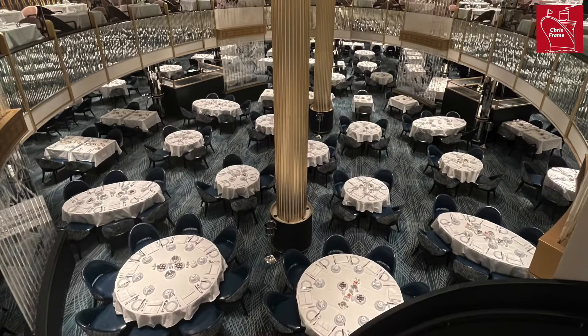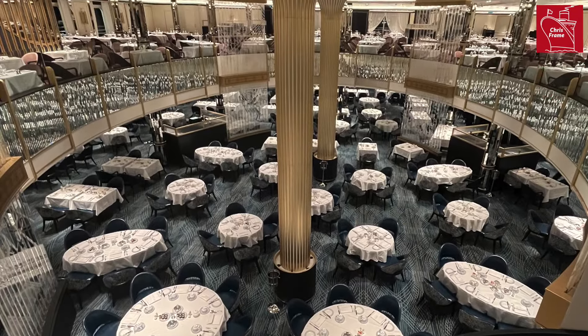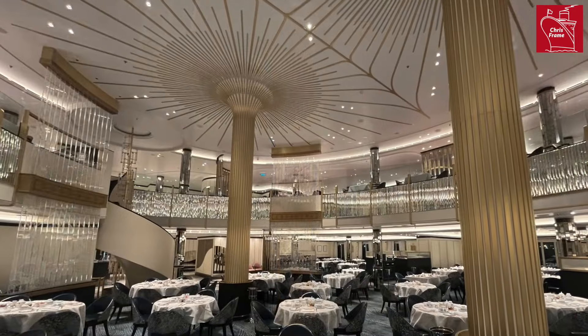You can select which table you would like when you make your Cunard reservation, and they range in size from tables of 2 to tables of 8.